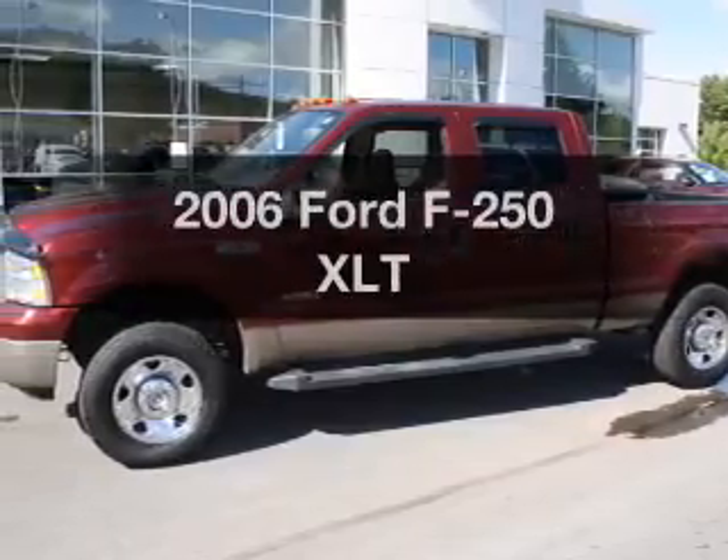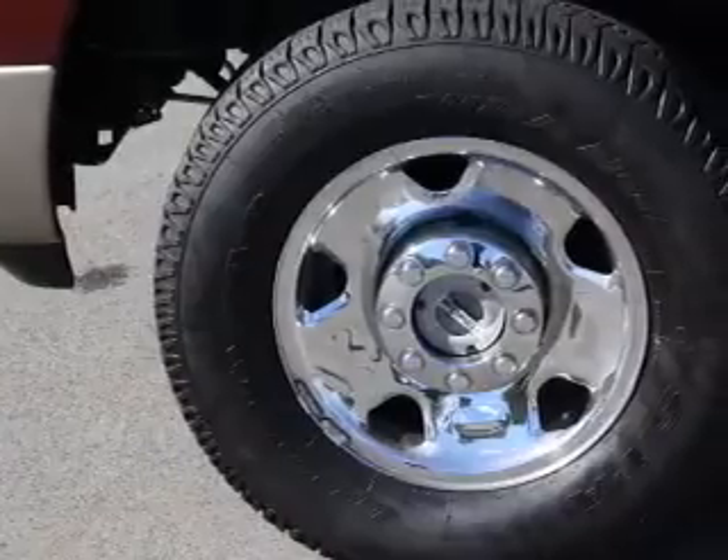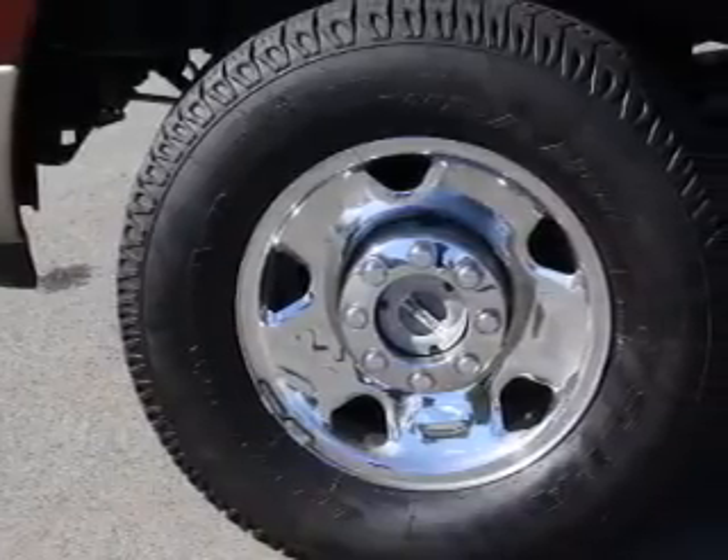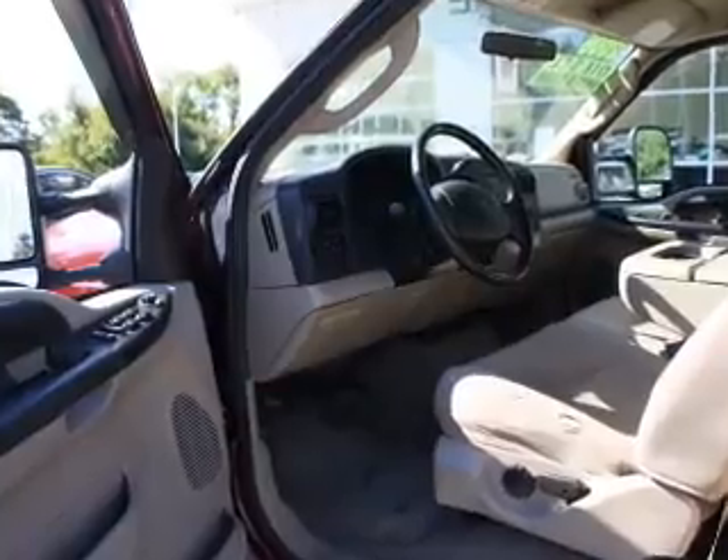Introducing the 2006 Ford F-250. This is the set of wheels you've been looking for, with a powerful eight cylinder engine. The powertrain includes four wheel drive driven by a five speed automatic transmission.